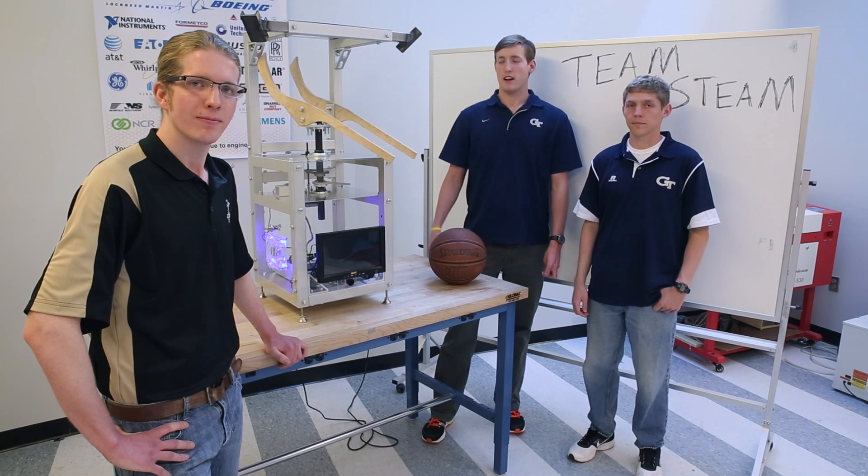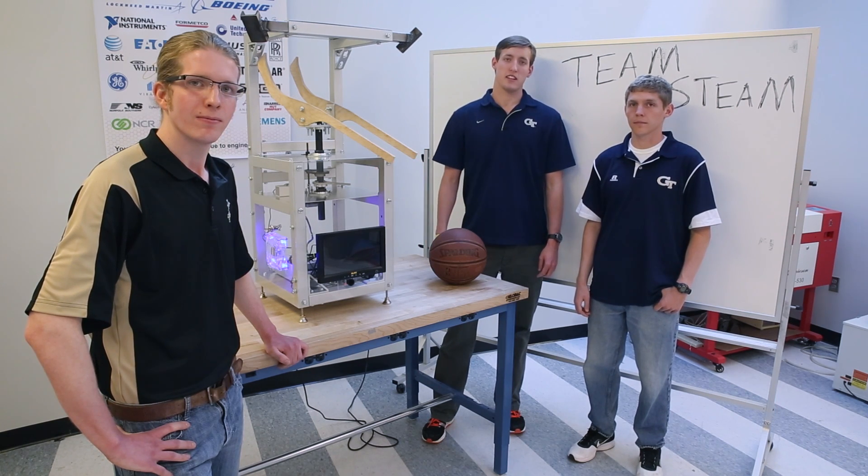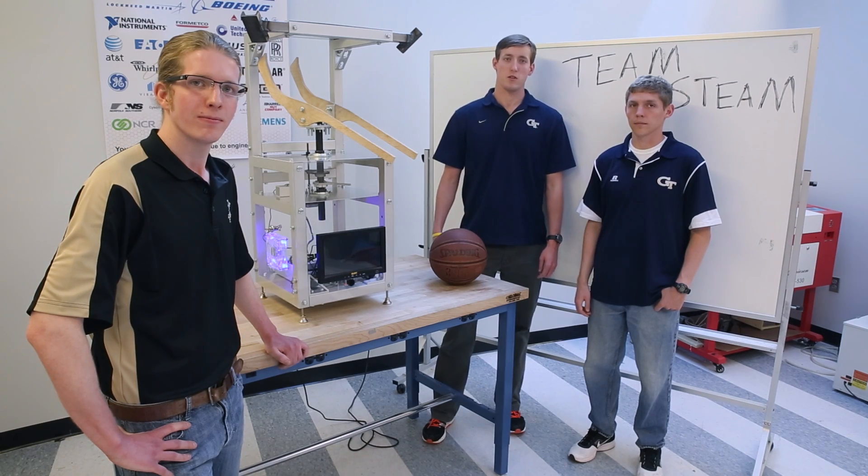We'll have this prototype mounted on a basketball goal at the Capstone Design Expo. Come join us and take a shot on April 24th.